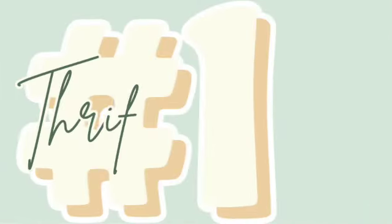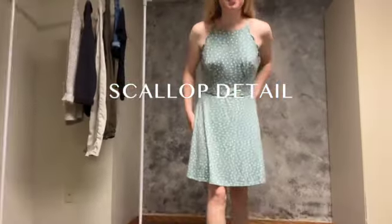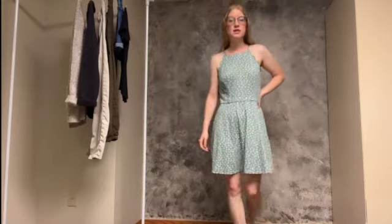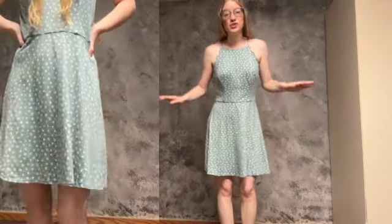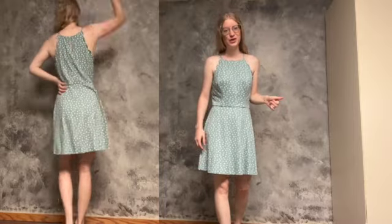Outfit number one is this beautiful dress I purchased. I really love it — it's a very soft material and it hits right above the knee. It has some detailing by the shoulder line and the back. I love the color and the polka dots, I think that's a cute touch. It's a great summer outfit. I've actually been getting more into dresses lately — I love the feminine vibe, and with it being super hot and humid here in Minnesota, 85 degrees with high humidity, a dress keeps me nice and cool.